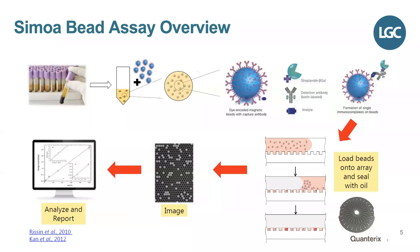The HDX runs off Simoa technology, or Single Molecule Array, and this slide gives an overview of how this works. HDX methods can be run in a one-step, two-step, or three-step fashion.